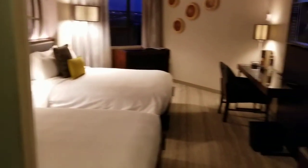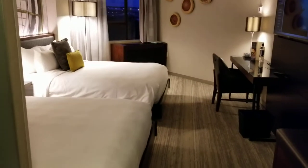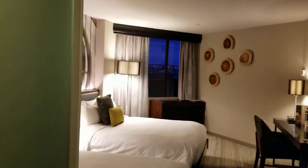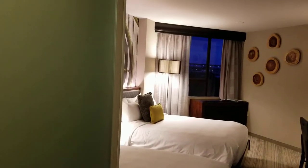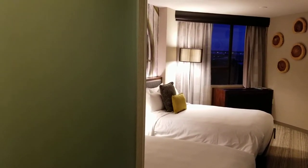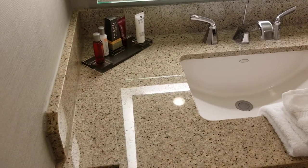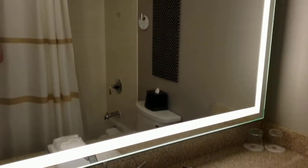Alright, this is room 619 at the Marriott — the Downtown Waterfront Marriott in Portland, Oregon. First time staying here, seems really nice.